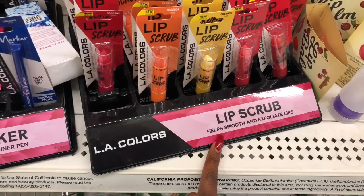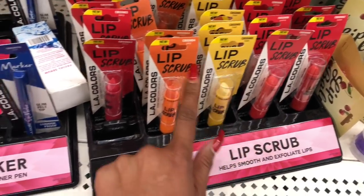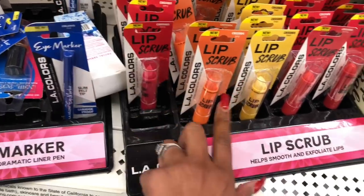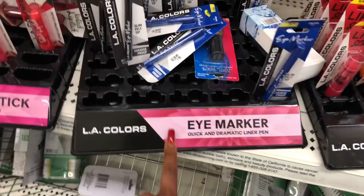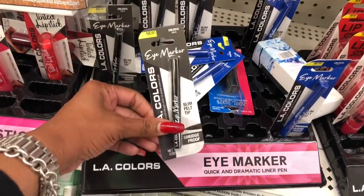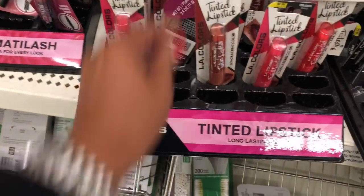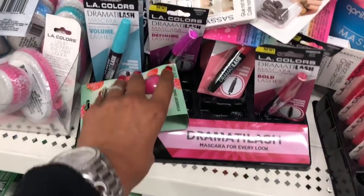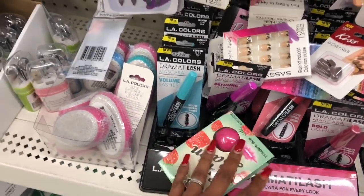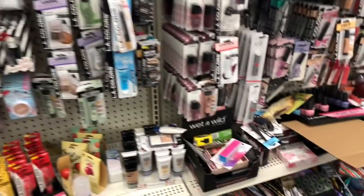They have lip scrubs that help smooth and exfoliate lips — Sweet, Yummy, Fresh, Juicy, and Berry — a great deal for a dollar. New eye makeup: a quick and dramatic liner pen in black and blue. They also have tinted lipstick and the dramatic lash mascara is back. Those are the new things I see in the makeup department.